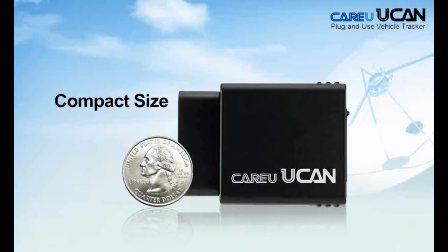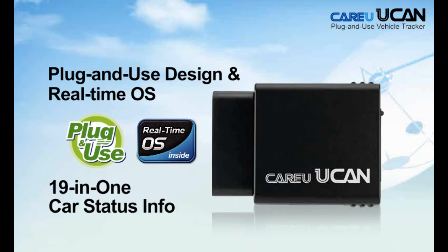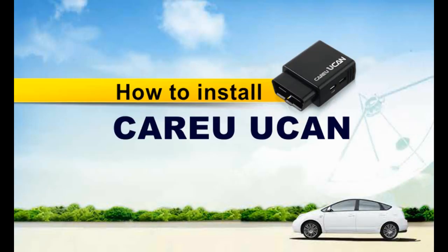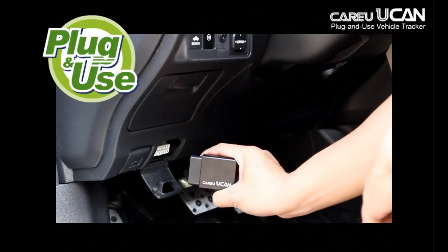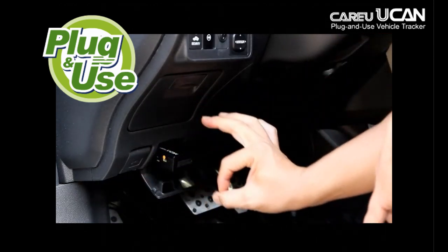CareU YouCan is a compact OBD2 vehicle tracker that features a plug-and-use design and real-time always-on insight. How do you use CareU YouCan? It's simple — just plug CareU YouCan into your car's OBD2 connector and installation is done.